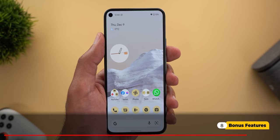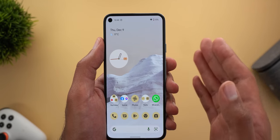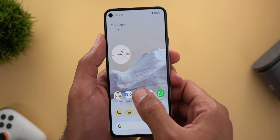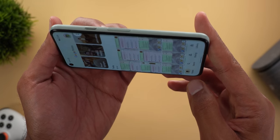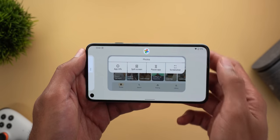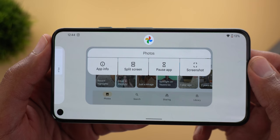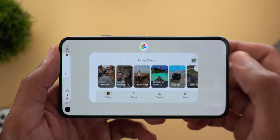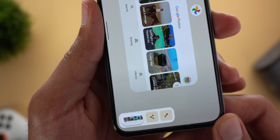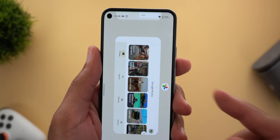Here are a couple more bonus features in Android 12 not related to this build — available on older versions too. When you switch to landscape mode and access the recent apps screen, tapping the app icon shows a redesigned menu that has the same options as before but looks different. Also, when you take a screenshot in landscape mode the thumbnail has a pill-shaped design. Let me know in the comments if you were already aware of these two features.